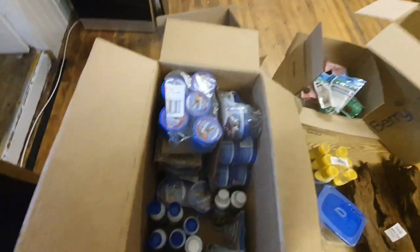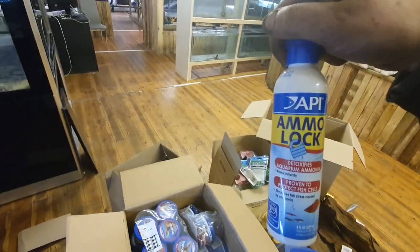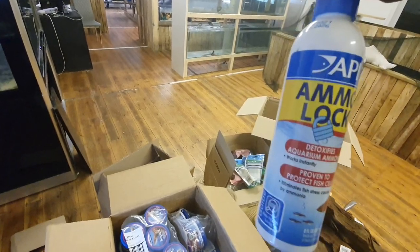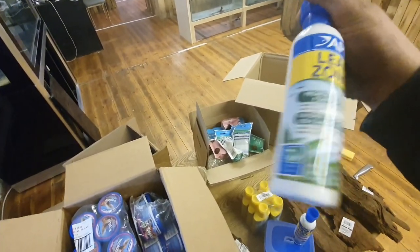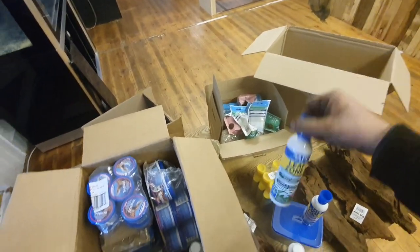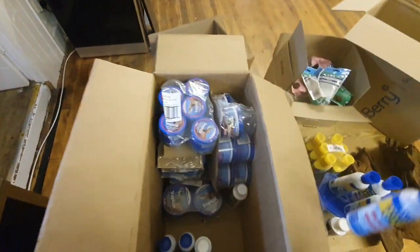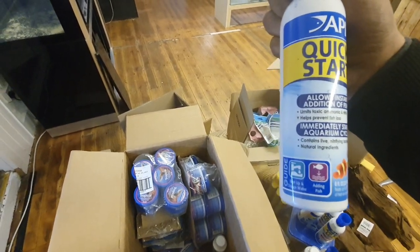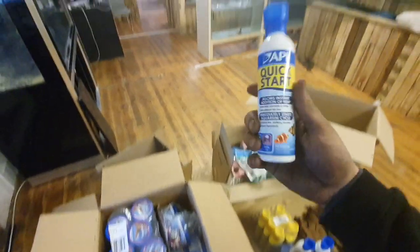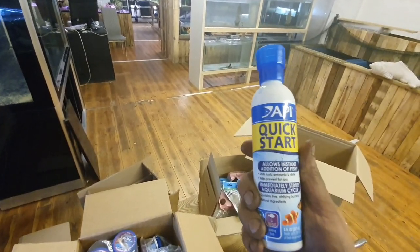I've also got some new shelving coming down to the store — speaking to Pops we've come up with an ingenious method. We've got aquatic plant growth food, some ammo locks — if you're struggling with ammonia issues in your freshwater or tropical aquariums, this eradicates ammonia straight away and makes it non-harmful to fish. We've also got API Leaf Zone, which promotes aquarium plant growth as a water column fertiliser for your anubiases, Java ferns, and planted plants. Plus API Quick Start, which allows instant addition of fish, limits toxic ammonia and nitrite, and helps prevent fish loss.